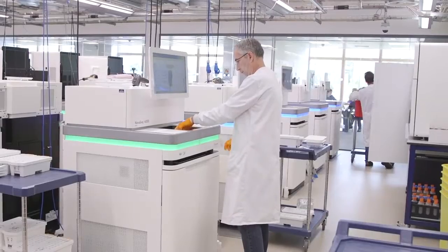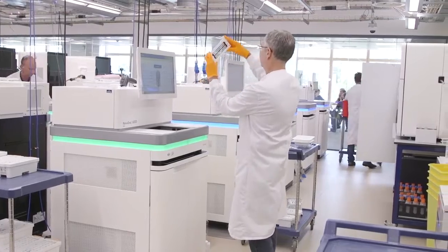Any time that we spend configuring and messing with systems really detracts away from our time spent on supporting our scientists in a meaningful way, and that's really what we're here to do.